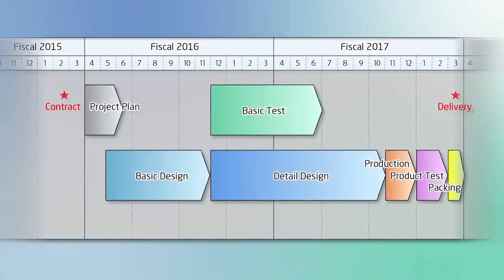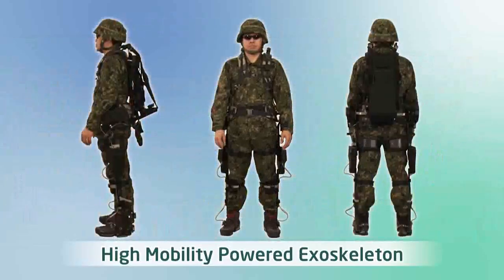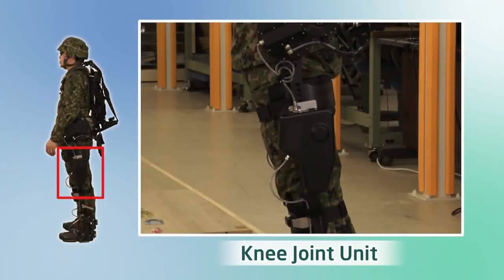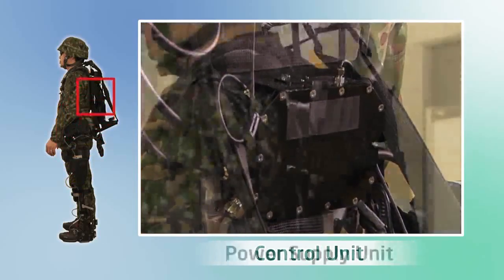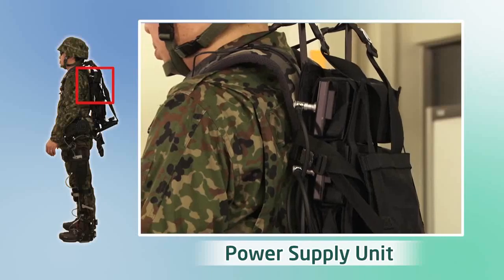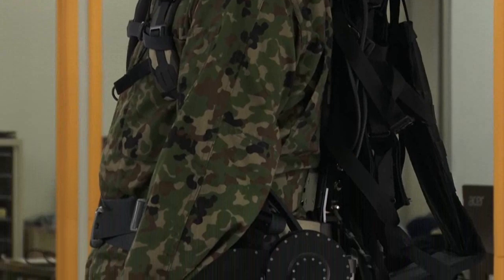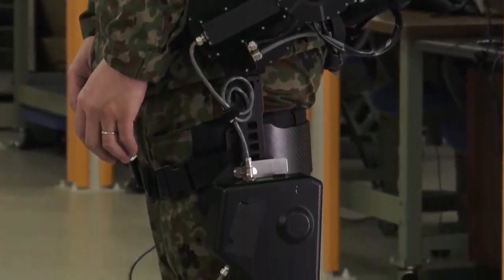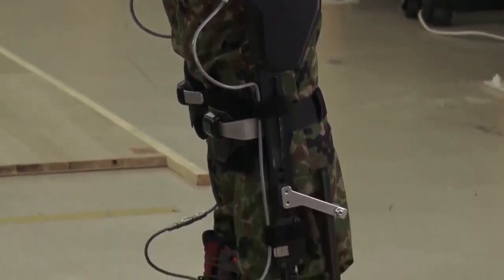A prototype was completed in March 2017 after going through the design, manufacturing, and testing phases. This is a wearable exoskeleton-type robot that is worn on the legs and waist. It is motor-driven, has a slim external shape, and offers quiet operation. This exoskeleton allows quick and agile movement by mechanically reducing the physical burden on troops when they are wearing heavy equipment or carrying heavy items.